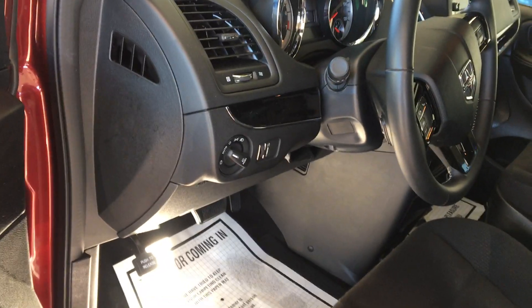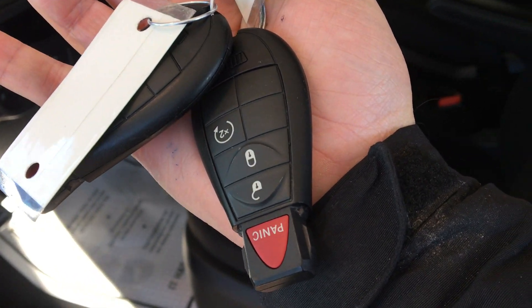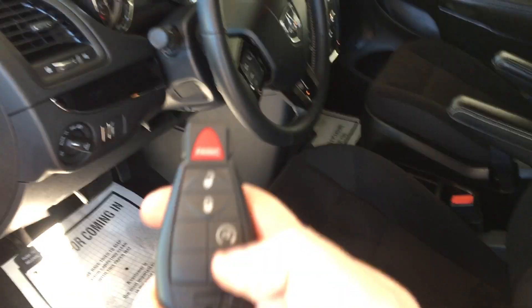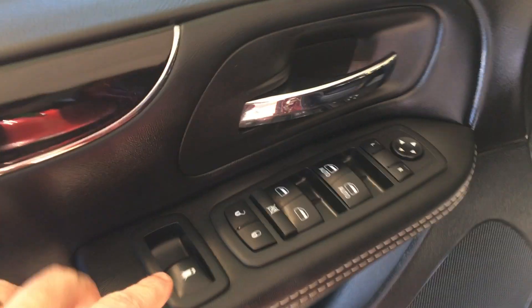Before we get inside, I want to show you the keys. We do have two keys. The integrated key does have factory remote start as well. The times-two button will actually engage the factory remote start.